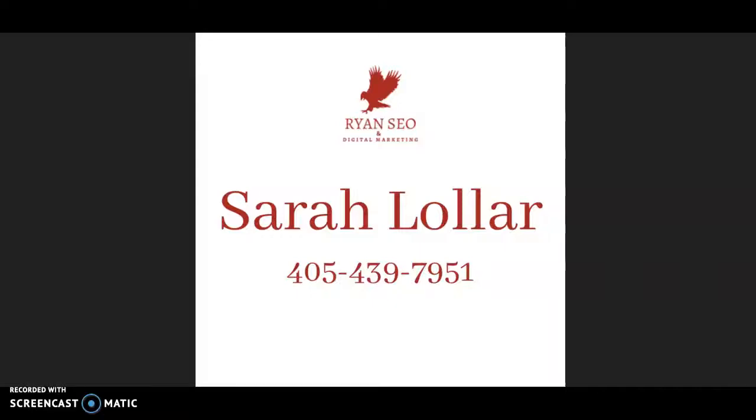Hey Josie, this is Sarah with Ryan SEO and Digital Marketing. I know you're busy, so I don't want to take up too much of your time. This is a marketing audit to show you how to get more traffic to your website and get you to the first page of Google. So I'll go over a few helpful tricks to get you there.